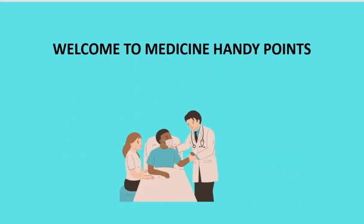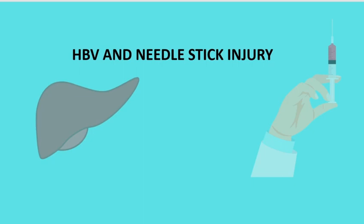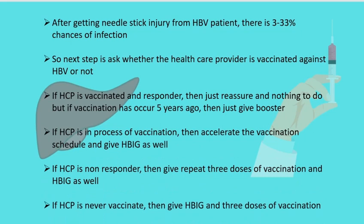Welcome to Medicine Handy Points. Today we have selected a very important topic: Hepatitis B infection and needle stick injury. Whenever a healthcare provider gets a needle stick injury from a Hepatitis B patient, there has to be some protocol to prevent infection in the healthcare provider, because Hepatitis B virus can infect the healthcare provider after needle stick injury, and the transmission rate is 3 to 33 percent — a pretty high risk.